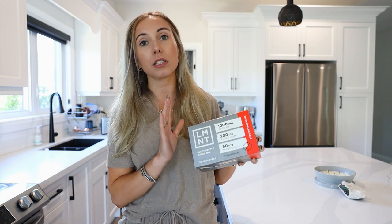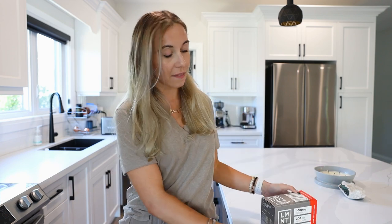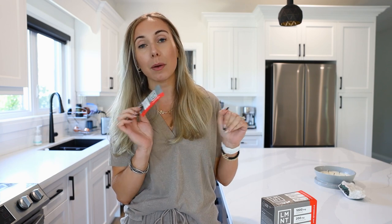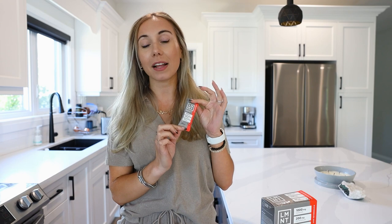A lot of things you might be dealing with can be a cause of electrolyte imbalance — whether that's muscle tightness or cramping, fatigue, headaches, being lethargic, that 3 p.m. slump, being outside a lot, or working out a lot and eating a whole foods diet. Electrolyte imbalance is still important, and I find there is a night and day difference when I add this in. It comes in convenient little packets — I put one in my water in the morning and normally have a second one throughout the day.